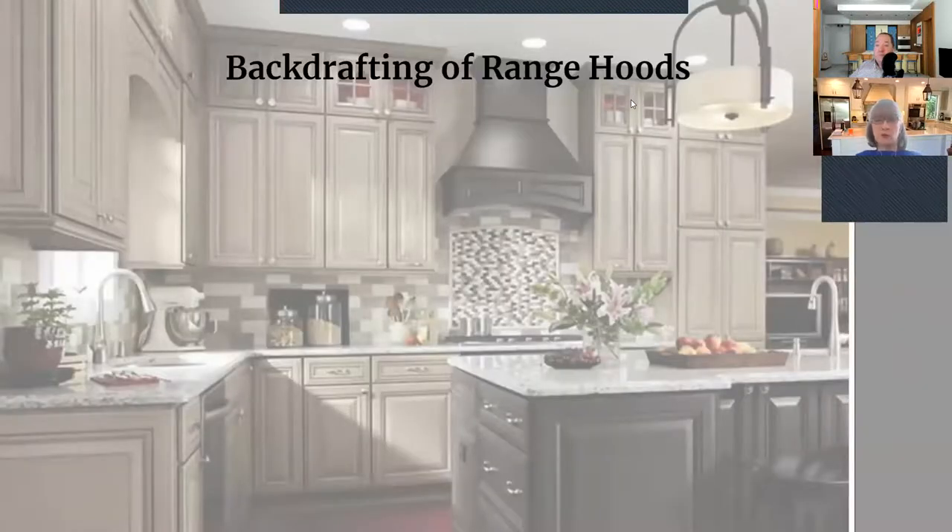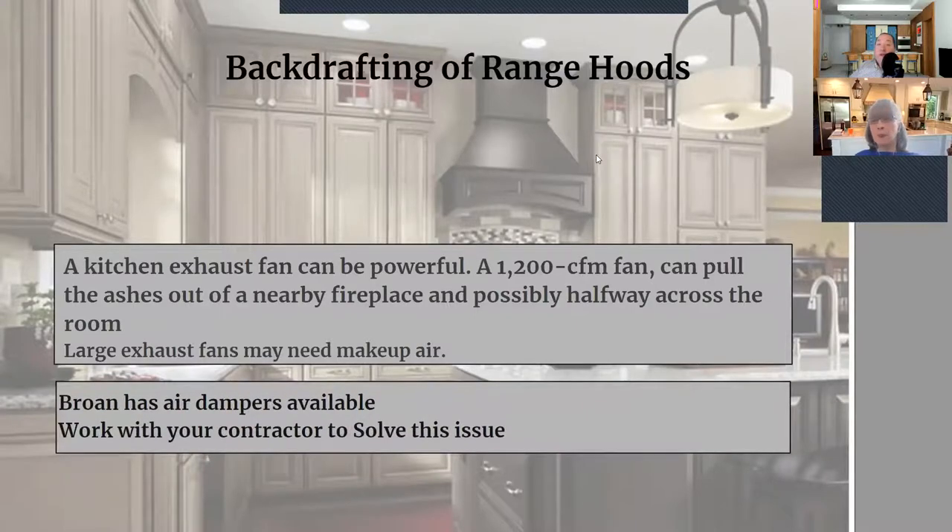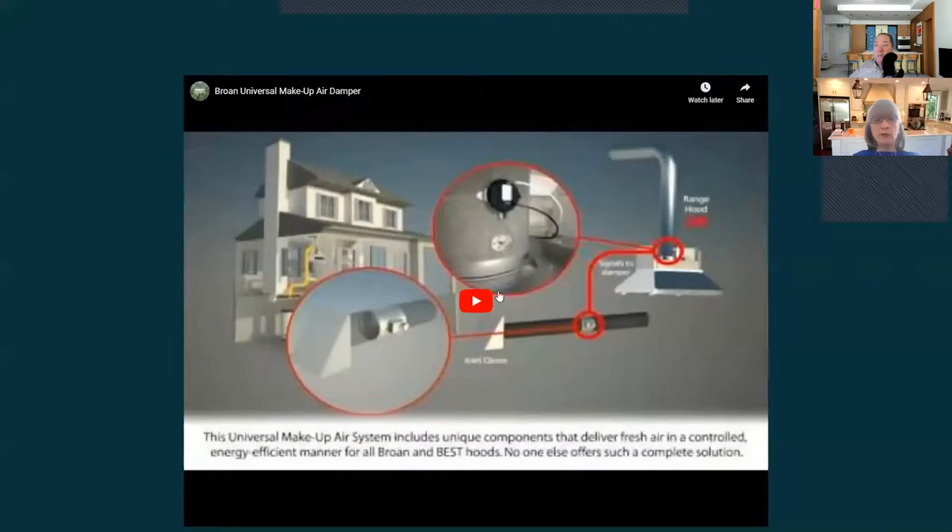Now we'll discuss backdrafting of range hoods. A kitchen exhaust fan can be very powerful — even a 200 CFM fan can pull ashes out of a nearby fireplace. Large exhaust fans may need makeup air; when you get into about 500 CFM, you need to start thinking about it. A new construction client's builder said 380 CFM was the maximum they could have without requiring a change order for a makeup air system, so we had to spec a product at 380 or less. Broan has air dampers available and you should work with your contractor on this.